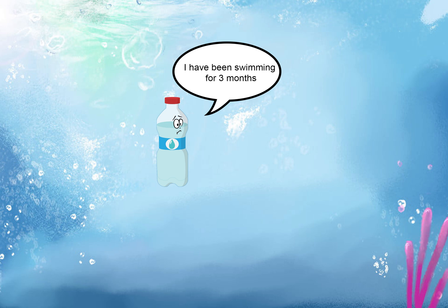Three months. I have been swimming here for three months. I don't know where I am going. I feel so lost and weak.